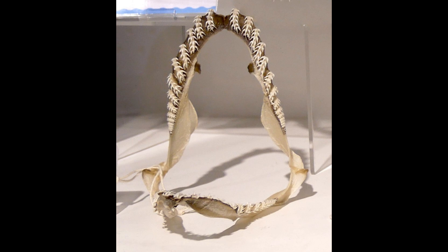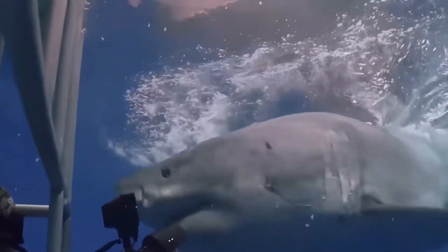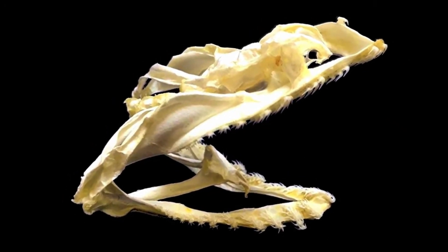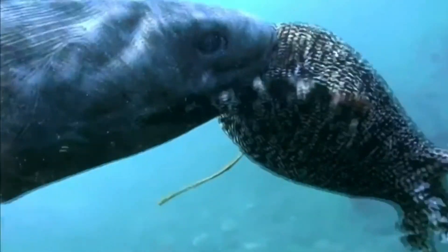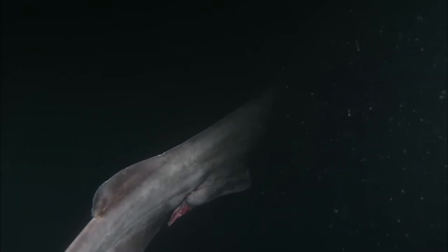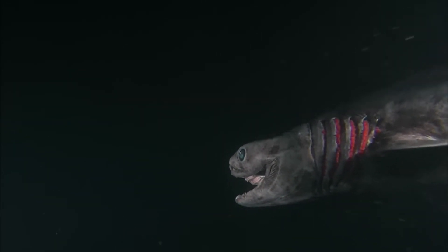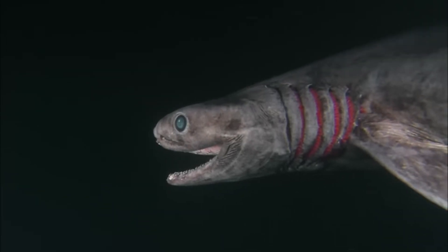What truly sets the frilled shark apart is its jaw mechanics. Unlike most sharks, which only move their jaws up and down, the frilled shark has a more flexible jaw that can extend outward, allowing it to swallow prey larger than its mouth size would suggest. Additionally, its elongated body structure combined with minimal fins gives it an eel-like swimming pattern, which may help it maneuver more efficiently in deep ocean currents.